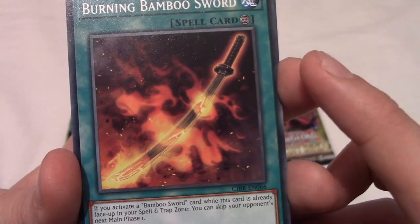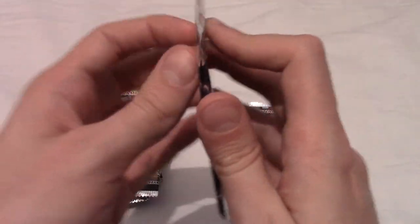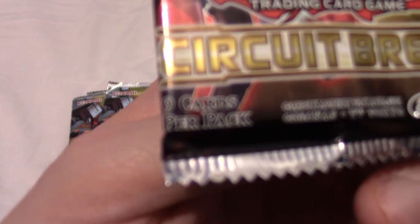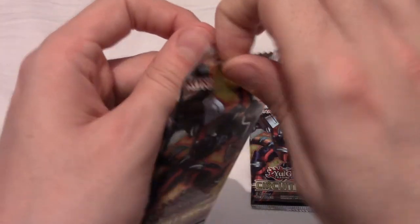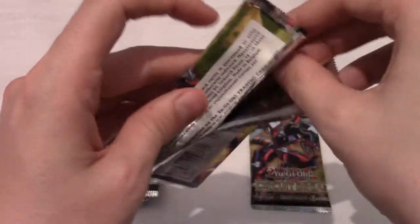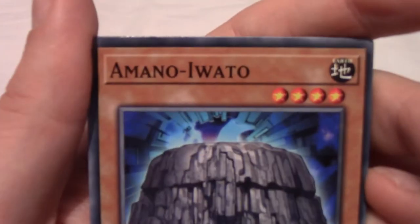I'm just going to double-check off camera where the rares are and I'll be right back. I'm back — I've worked it out. This pack contains nine cards. I think the rare and whatever's behind it are cards four and five of the pack. So much like modern Pokémon packs, if I put four to the front we should get our hype things at the end.